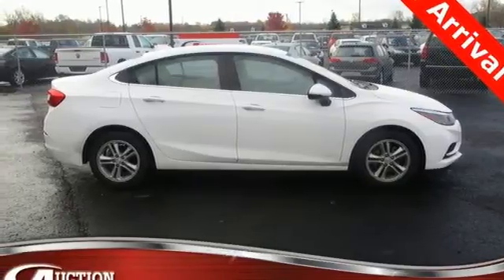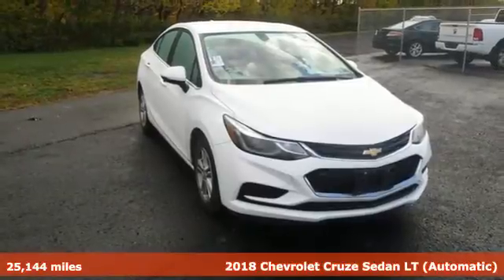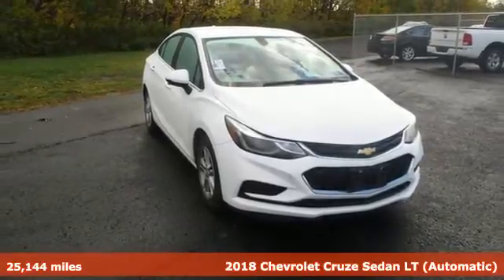Here's a 2018 Chevrolet Cruze. This bold Cruze has the confidence to get you as far as your imagination can take you.